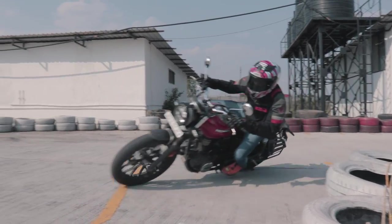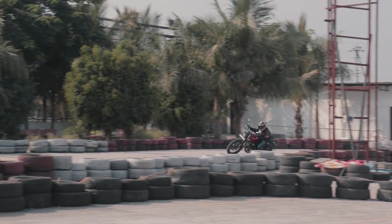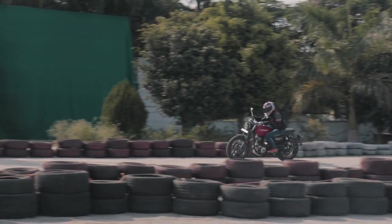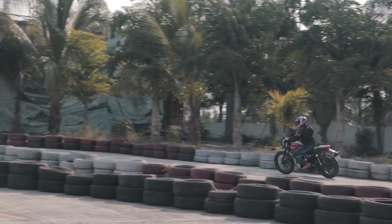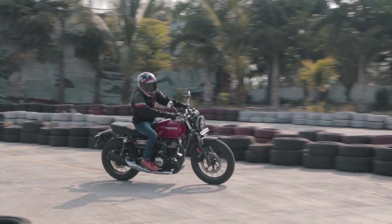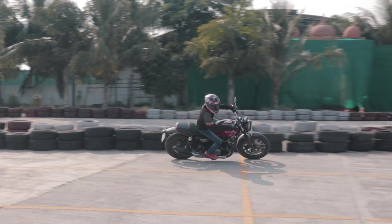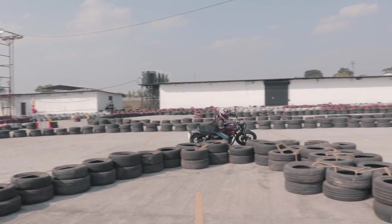After DKBOSE got comfortable with the bike and the track, we started to time his laps. These were the conditions: it was a hot Wednesday afternoon, the tyres were stock factory-fitted tyres with an off-roady type tread, there was almost a full tank with regular fuel — no special octanes — and our guy DKBOSE weighs in at about 55 kgs. Check out his flying lap.